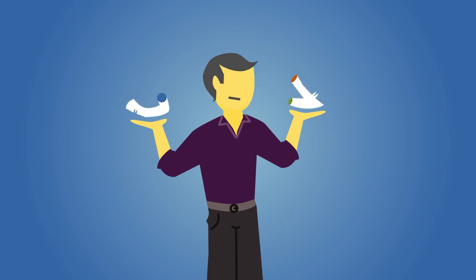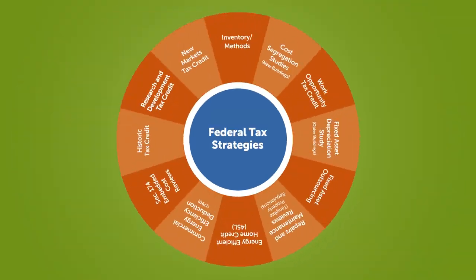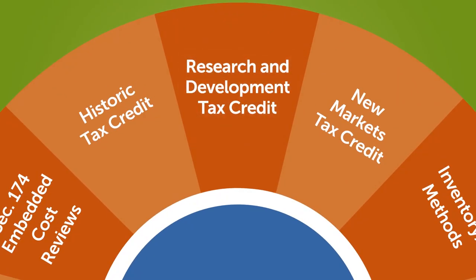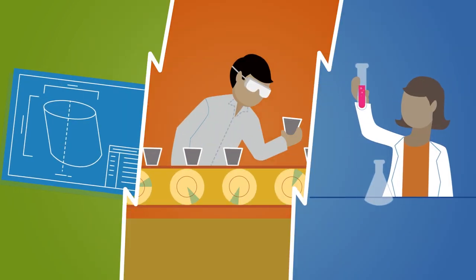When it comes to improving your business, being creative is important. But did you know the research and experiments you're already doing may be eligible for tax savings? It's made possible by the research and development tax credit, often called the R&D credit — and you don't need a team of engineers or scientists to be eligible.